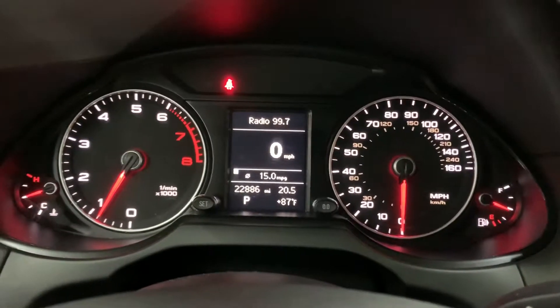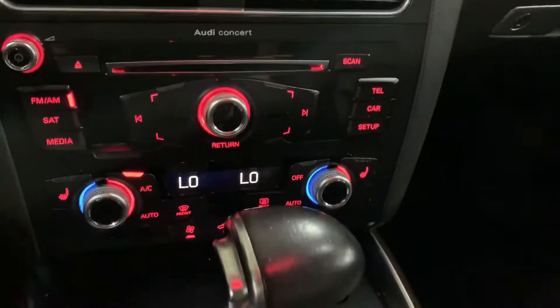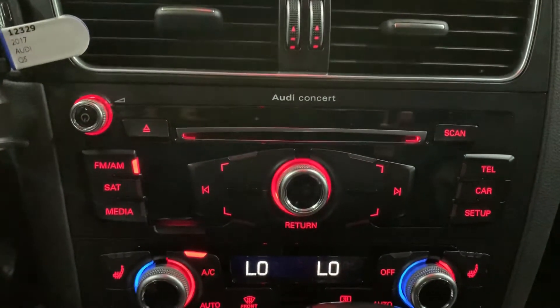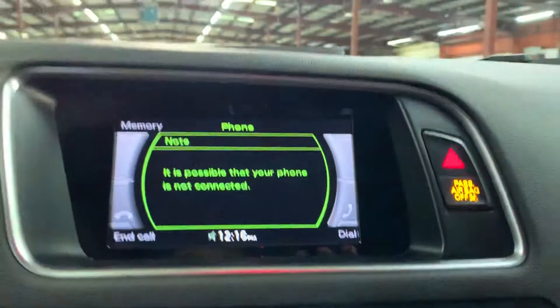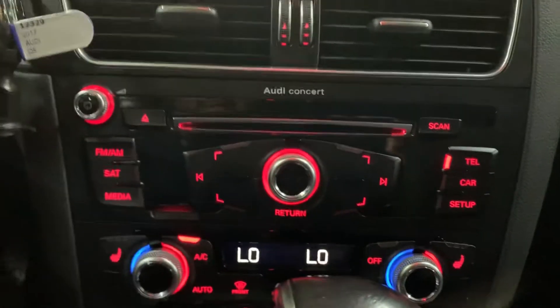Let me go ahead and turn down the volume on the media and also turn down the AC just a little bit. We turned on the lights, and the mileage is still pretty good — low mileage on this vehicle. The AC is working pretty good, no issues there. You also have heated seats in this vehicle. Media-wise, you do have your AM FM radio, and you can connect your phone via Bluetooth. You also have a CD player. So those are your media options.